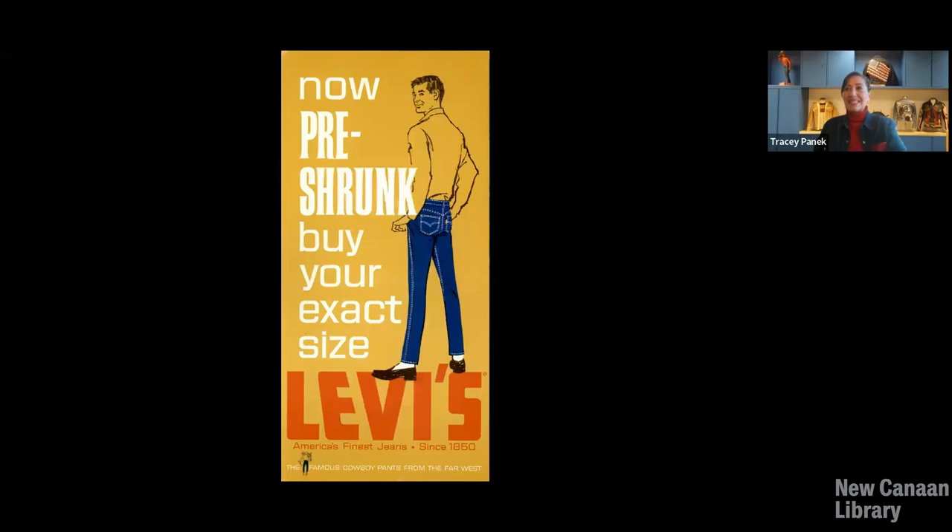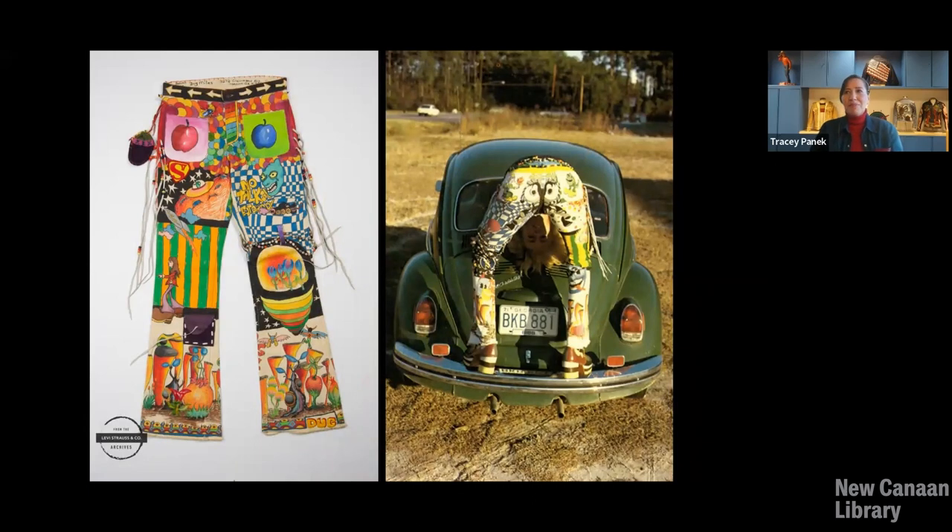It wasn't until the 1960s that Levi Strauss and Company started calling blue jeans 'jeans.' It was 'overalls' up until that time. As you can see at the bottom of this advertisement, underneath the word Levi's it reads 'America's finest jeans.' This is a 1967 advertisement for the new 505 zipper jean, and it was also a switch to using the word 'jeans' for the first time. Why? Because in the 60s and the late 60s, especially during the era of the rising youth culture, many young people were wearing and adopting blue jeans and called them jeans — and we wanted to stay relevant, so we changed the name. Wearing blue jeans was not only popular, but they became a canvas for many young people who would transform their jeans — in this case, white jeans that we sold — patching them up, painting them, embroidering and creating artwork out of them.